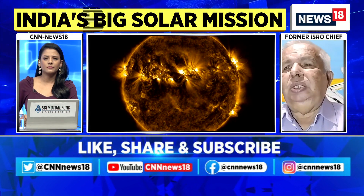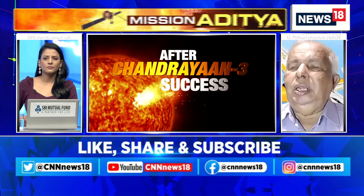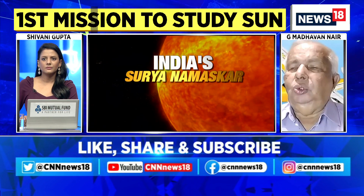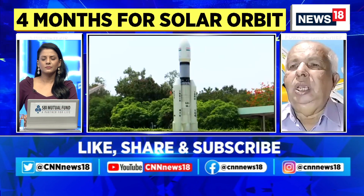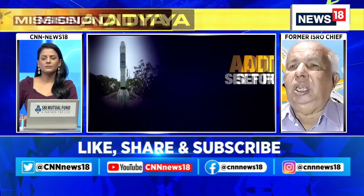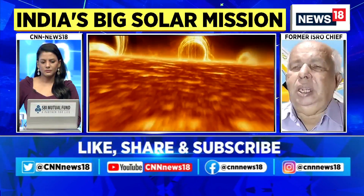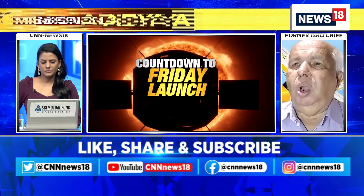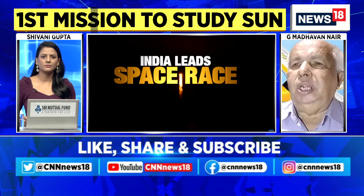A set of instruments on board will study the outer surface of the sun, then the core, and various phenomena taking place there. Nuclear fusion is the source of the sun's energy and heat, and there are many explosions and flares. Solar winds created by these events contain charged particles that affect spacecraft, our communication systems, and the magnetic field also disturbs the magnetosphere and communications.